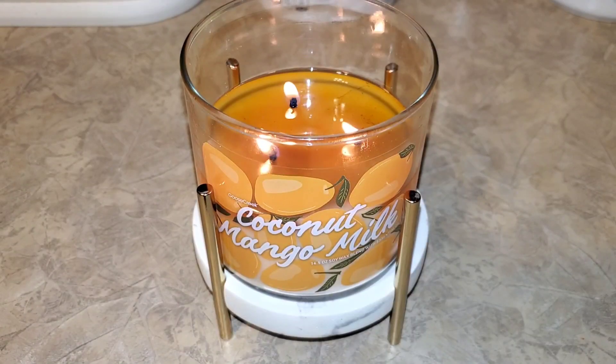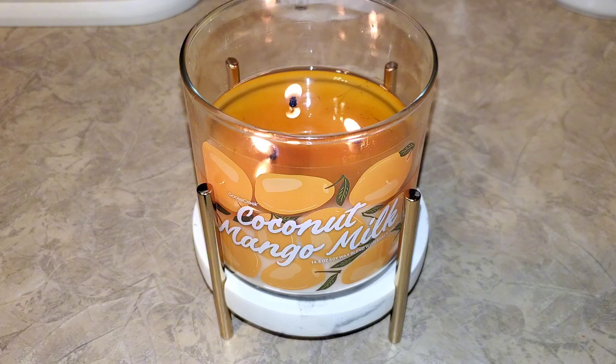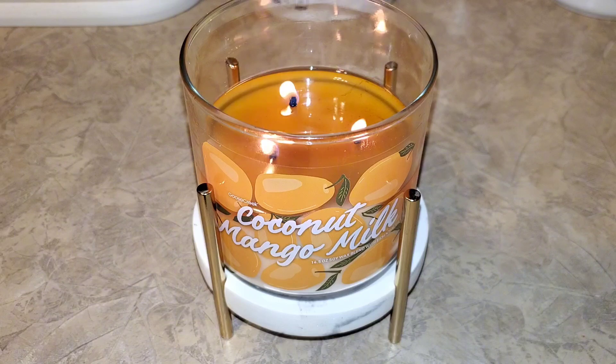Hey guys, welcome back to the channel, and if you are new, welcome. A viewer requested that I review Coconut Mango Milk, so I decided to light this one up and review it for you all here on the channel. I'm pretty sure I hauled this candle back in May, so I don't know what took me so long to light this one up. Around that time I was focused on finishing up a lot of candles for my June empties, so I didn't want to do too many fresh burns at one time.